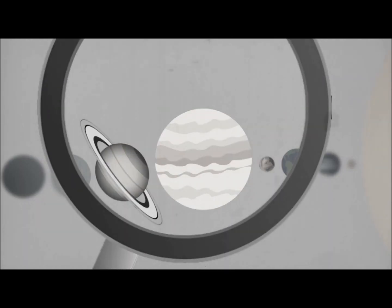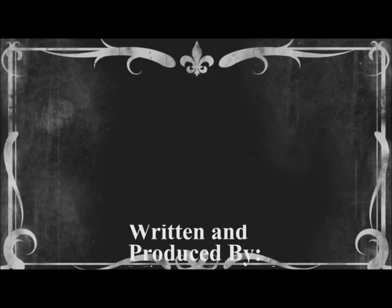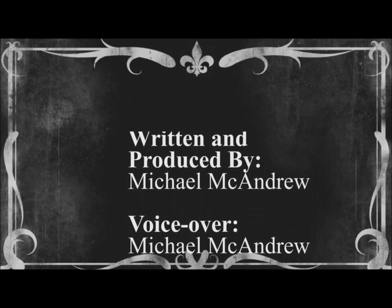The search for life on other planets continues. There is still so much to be discovered in the field of astrobiology, and it is very exciting what the future might bring us.